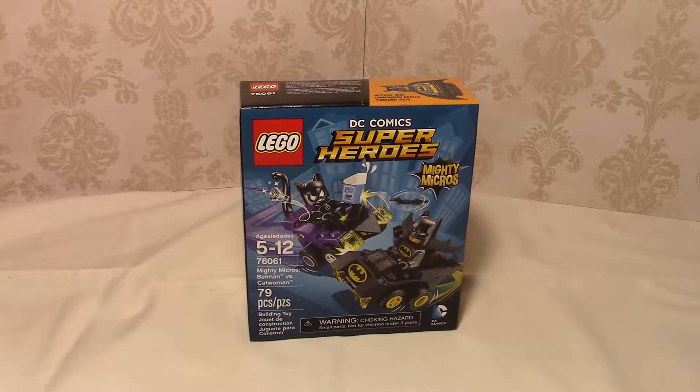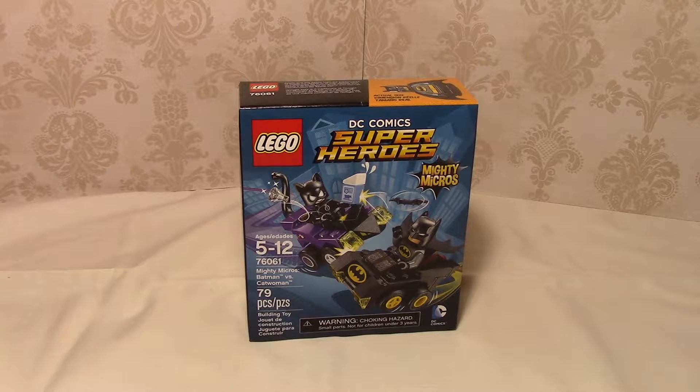Hi everyone, it's Miss Frodo and Domo. We are here with another Lego DC Comics Superheroes Mighty Micros set. This is Batman versus Catwoman. Yes, the Batman and Catwoman.